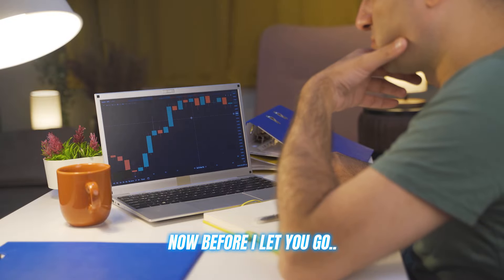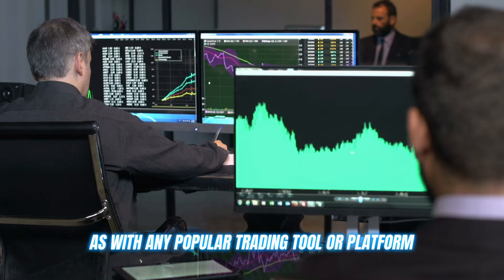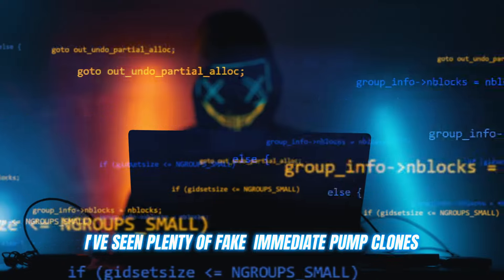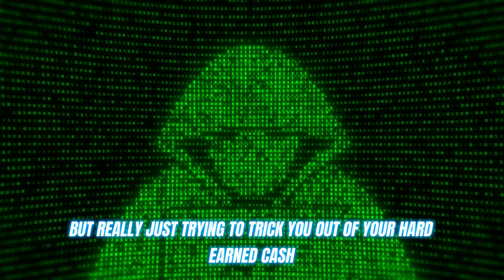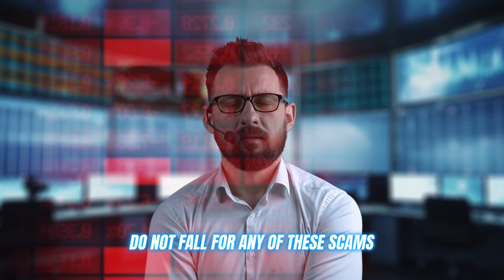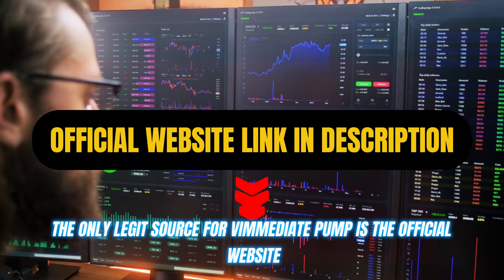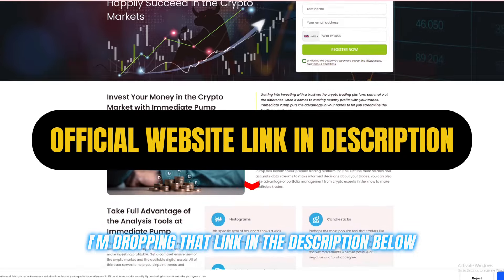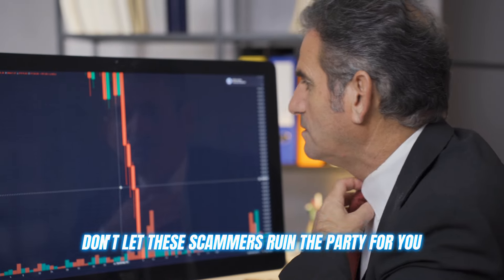Now, before I let you go, I've got to give you all a friendly warning. As with any popular trading tool or platform, there are bound to be some shady copycats and scammers trying to cash in on the hype. I've seen plenty of fake Immediate Pump clones popping up, promising the world but really just trying to trick you out of your hard-earned cash. Do not fall for any of these scams — they're not worth the risk or the headache. The only legit source for Immediate Pump is the official website, and I'm dropping that link in the description below. Use that link and that link alone to create your account.